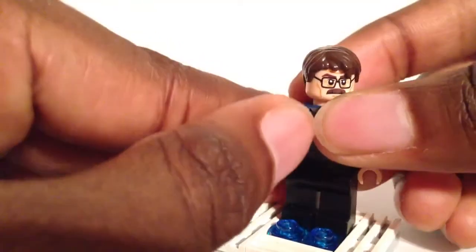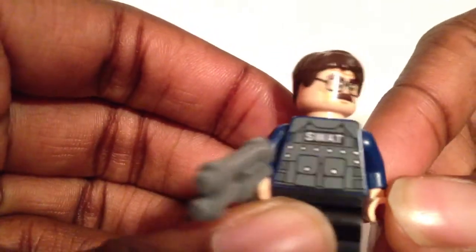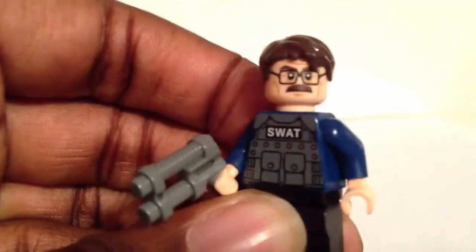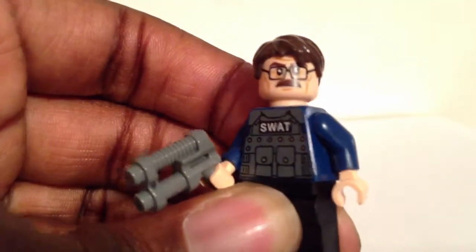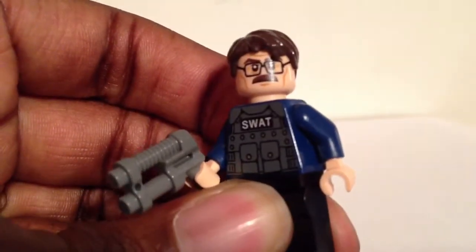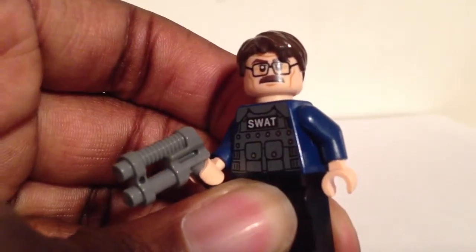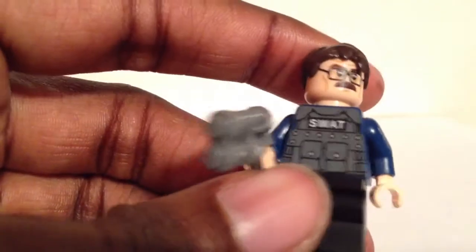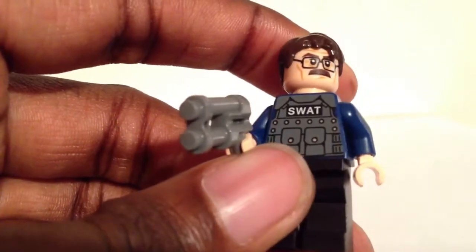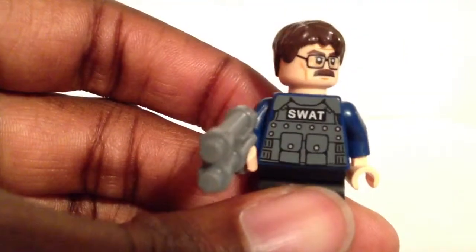You can tell that this minifigure takes a very keen likeness to him. Even though this figure came in a very Dark Knight Rises themed set — that set came with the Bat and the grey Tumbler with Bane driving it — this variant of Commissioner Gordon is from that scene in The Dark Knight, the movie with the Joker, where he wore his SWAT vest.